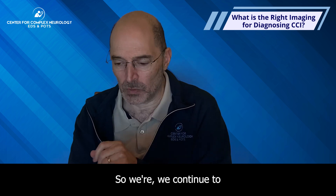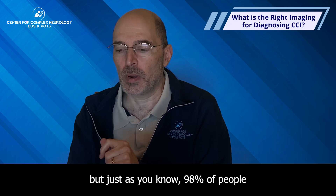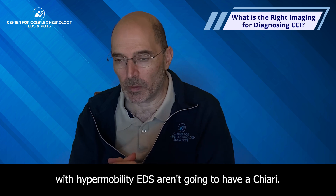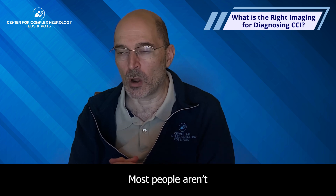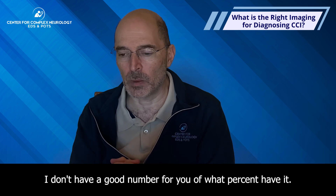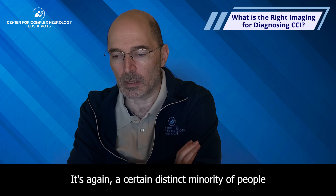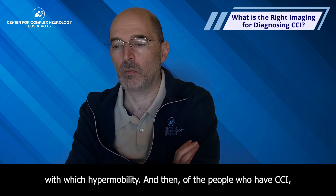We continue to try to develop better tests for this. Just as 98% of people with hypermobility EDS aren't going to have a Chiari, most people aren't going to have CCI or significant CCI. We don't have a good number for what percent have it — it's certainly not the majority, but a distinct minority of people with hypermobility.